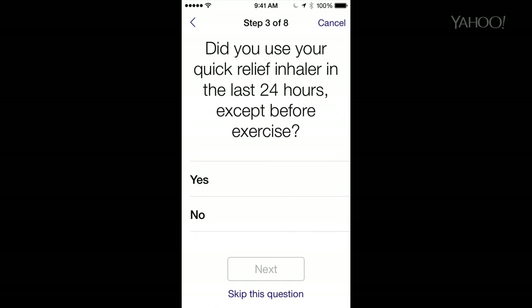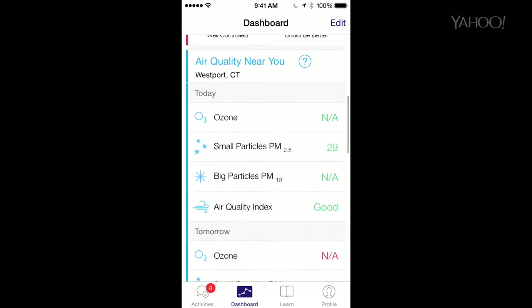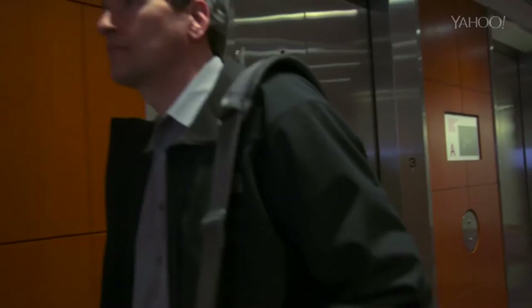Cut to the ResearchKit apps. You answer survey questions each day. The asthma one says, did you use your inhaler today? Did you remember to take your meds? And it collects automatic data from the phone sensors — the GPS, the microphone, the camera, and so on.